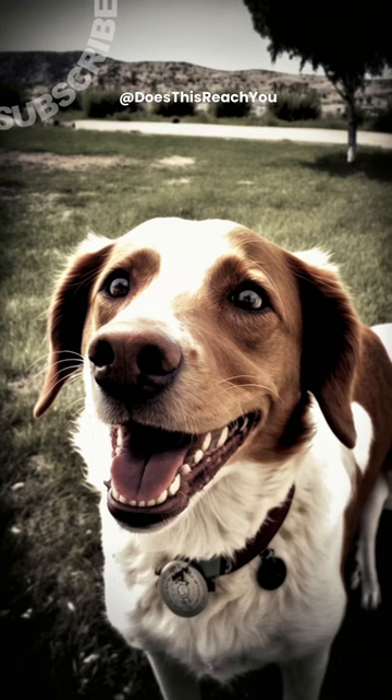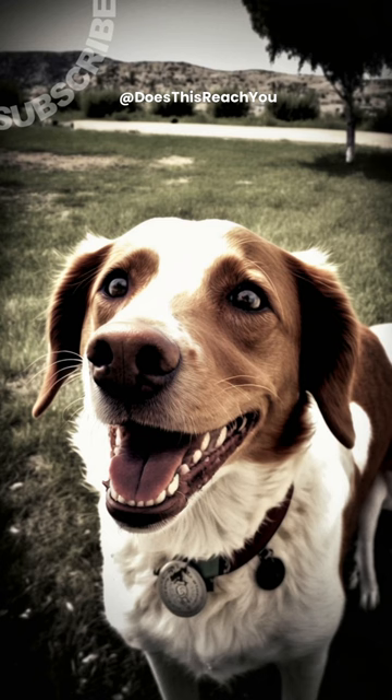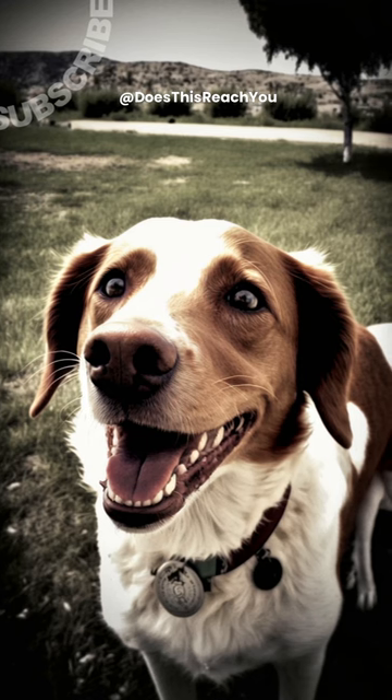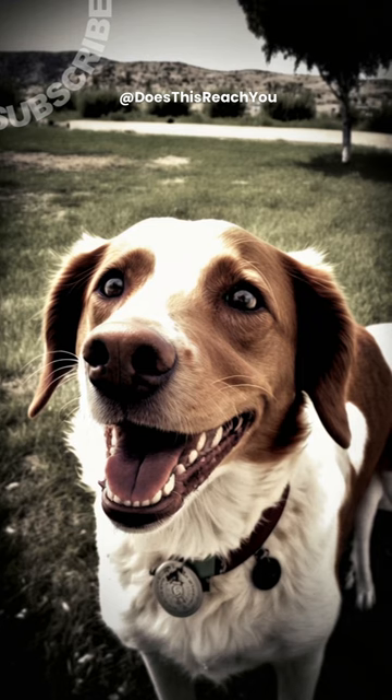Believe it or not, dog number 1, Xander, is not real and was generated using artificial intelligence. Did you get it right? Thanks for playing and make sure to subscribe.